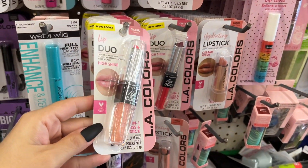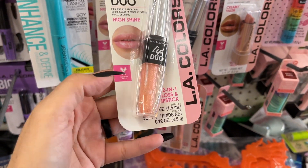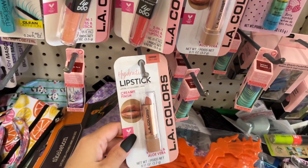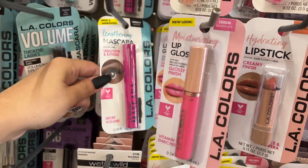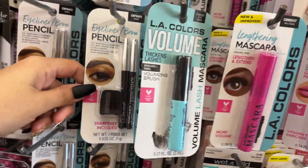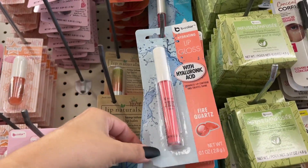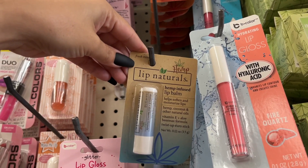They have a serum, a lift and firm eye cream, and face wipes — you have an entire gift basket right there. They've got some really nice lip options at this location. This lip duo gives you the actual lipstick and on the other end the gloss. 'Twinkle Flushed' is this color — I like this hydrating lipstick. You also have lip gloss, lengthening mascara, and volume options — great stocking stuffers.